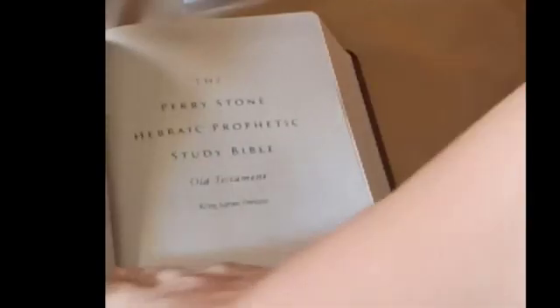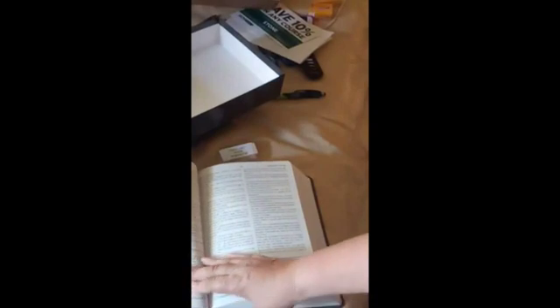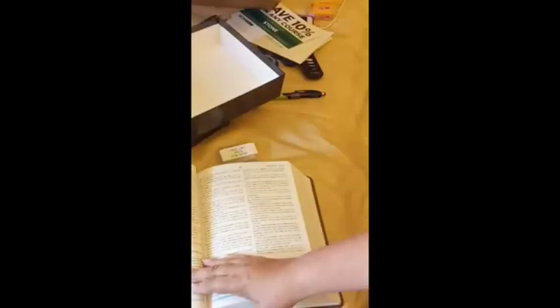I'm going to flip — see if I can flip a couple pages. Let's see. It's hard to do this. Perry Stone, Hebraic Prophetic Study Bible. Oh, look at this, it's beautiful. I'm going to turn on the lights and see if it makes it easier, because the sun just came out bright. There we go.